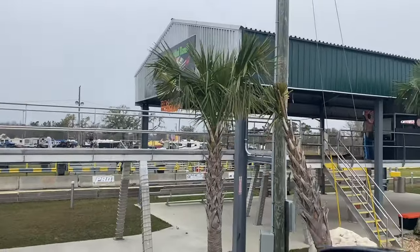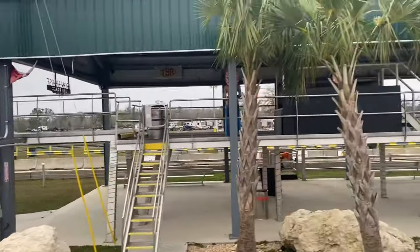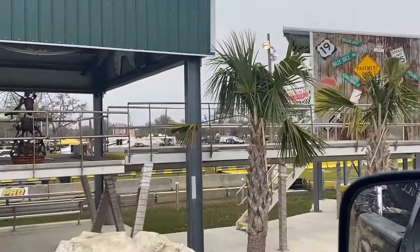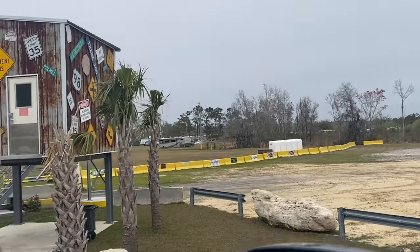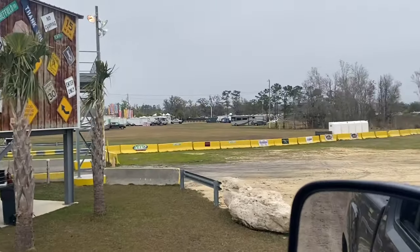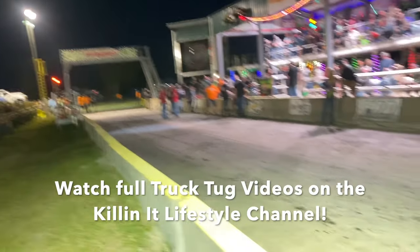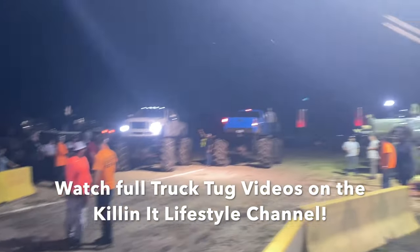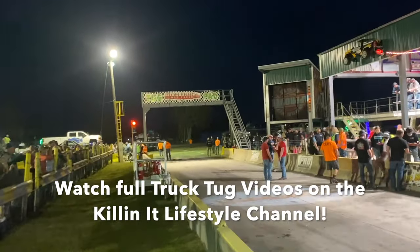They've got a double decker stage set up so you can watch the truck tugs going on. They've got sick shoots, a catwalk you can film from if you're one of the filming guys. They've got two pit areas where all the mega trucks will park and stage up before they do the tugs. Check out this truck tug scene - this might be my favorite place to tug besides the barn. We'll check out more of that later when we start doing some truck tugging.